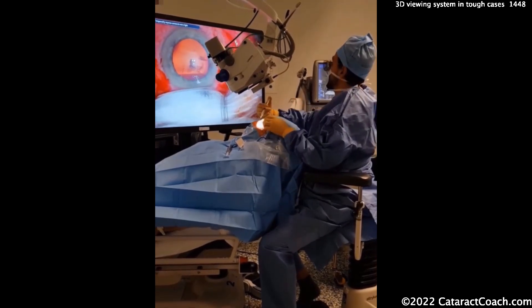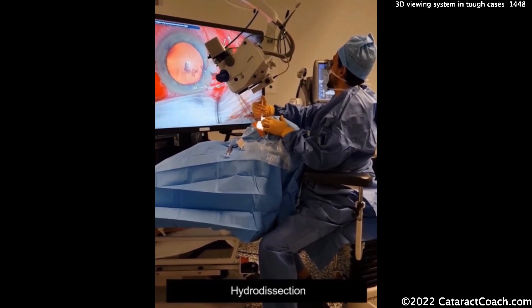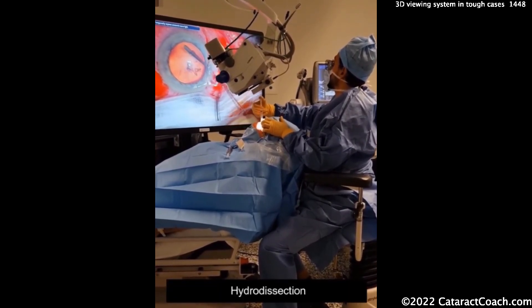Despite the patient not being able to lie down flat, I think it's useful in this situation. I'm sure the patient is quite thankful and grateful, and these surgeons are very innovative and have done a nice thing here.